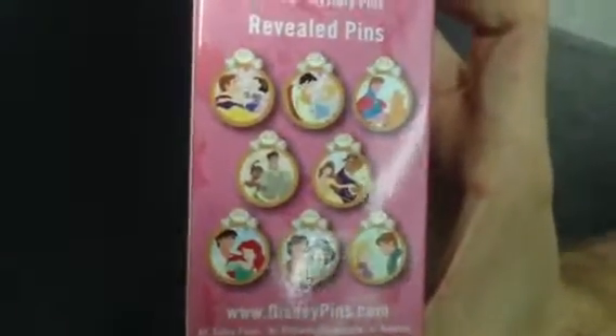On the front, in the front window, we have a Cinderella. Let's go ahead and open that up. These are the different ones in the set — there are eight in the set.